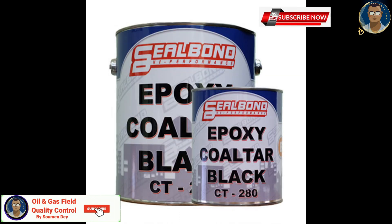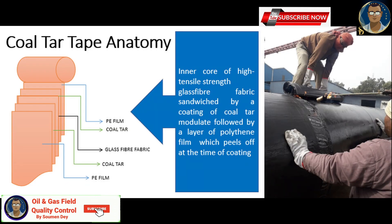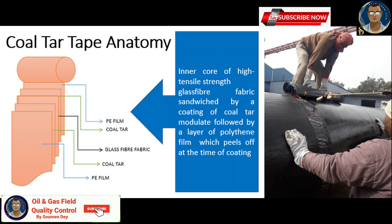Coal tar enamel is a polymer-based coating produced from the plasticization of coal tar pitch, coal, and distillates. The coating is mostly used in conjunction with a primer, which is an inner wrap of fiberglass or mineral felt reinforcement, and a second outer wrap of coal tar enamel impregnated glass fiber, fusion bonded.